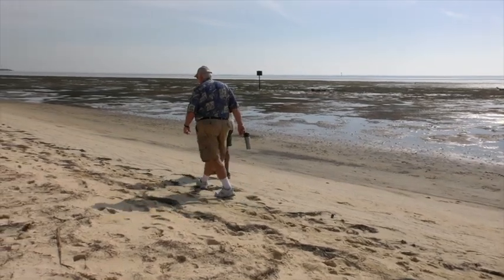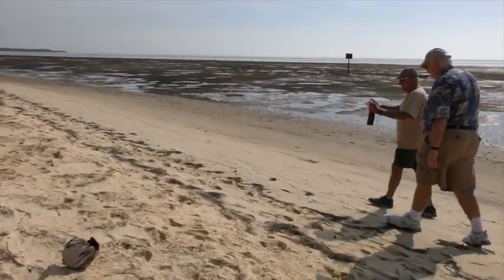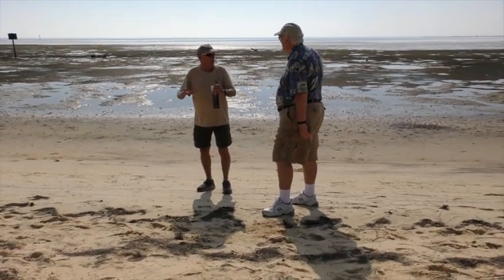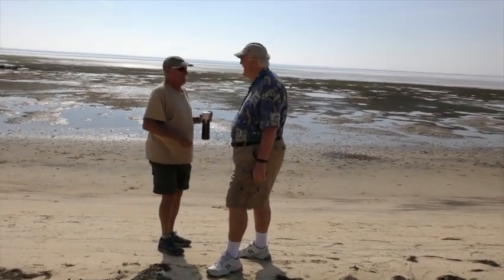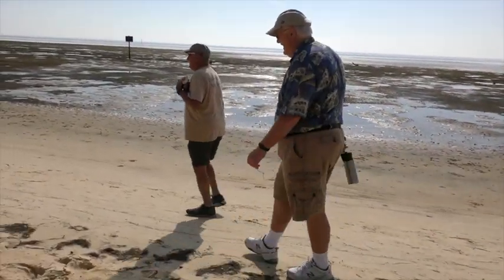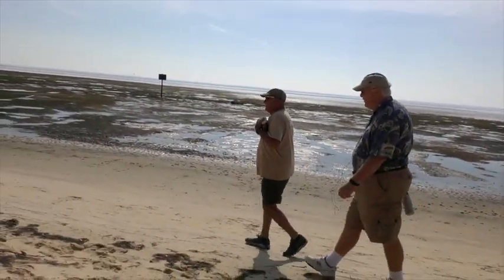I used to walk around here at night. One night I was walking back — I always went barefoot, and it was dark — and I saw a big round thing right here on the sand. I thought, 'Oh, it's one of those big purple sand dollars.' I walked right up to it so I was about as close as I am to you, turned my flashlight on, and it was a coiled water moccasin. And there would have been nobody to help me — the university or anybody else.